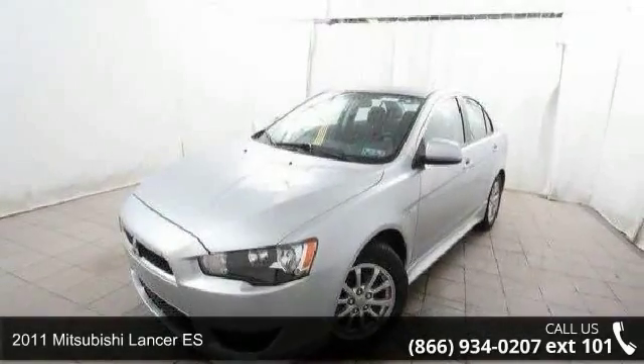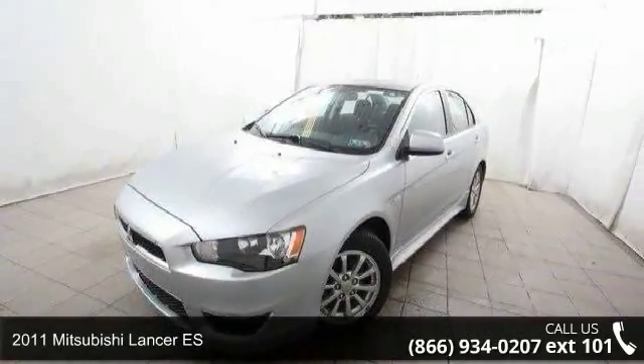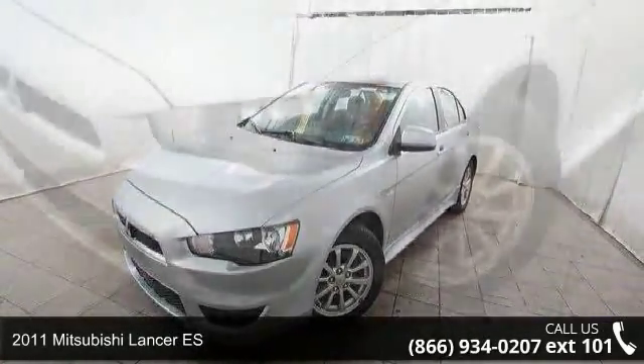Step into the 2011 Mitsubishi Lancer ES. If you are looking for an automobile with great features, look no further. Enjoy these notable features: